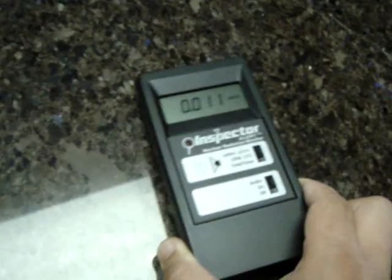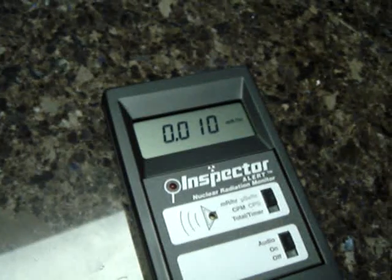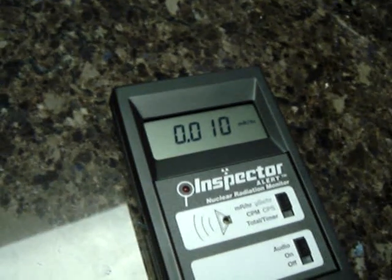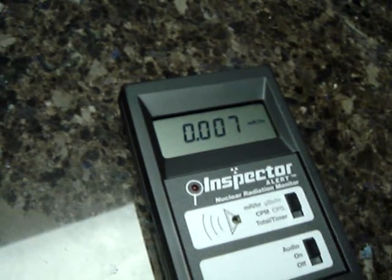Let's go back to the granite. You can tell it's not ticking as much, so the value is going down.